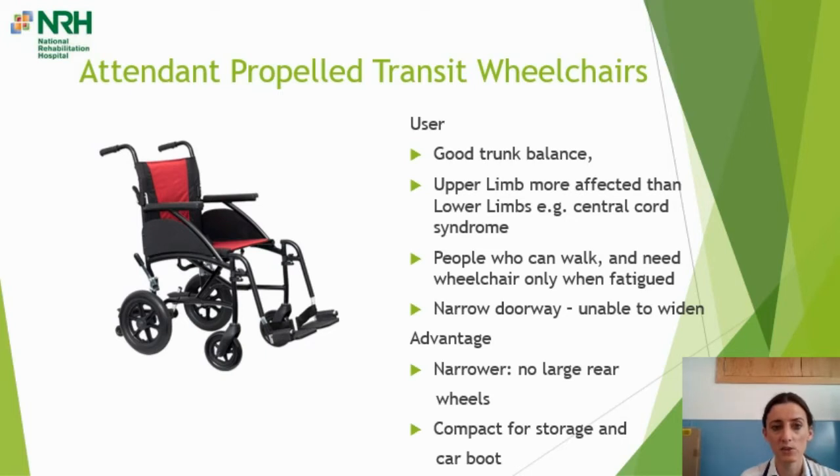Another commonly prescribed wheelchair — less common than the others — is the attendant-propelled transit wheelchair. This suits somebody with very good trunk balance but whose upper limbs are more affected, such as in central cord syndrome, or someone who can walk but needs the chair only when fatigued. It may also suit somebody whose home doorways are too narrow to widen, as this chair is narrower — it has only transit wheels at the back without large rear wheels — and is compact for storage and the car boot.